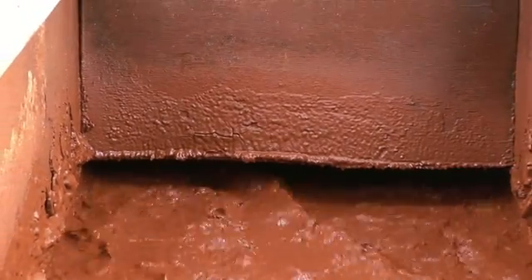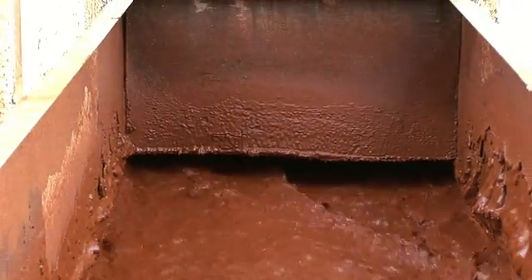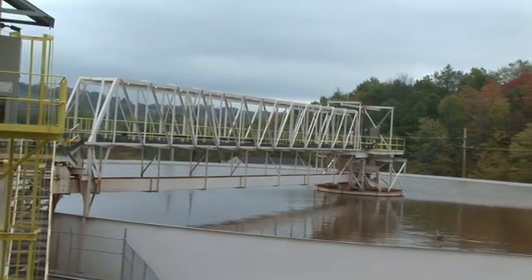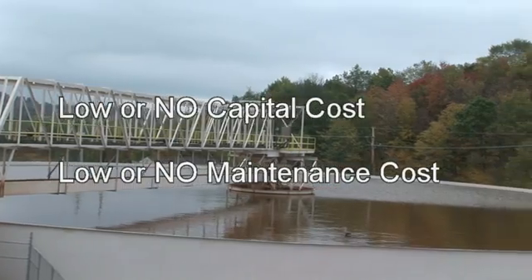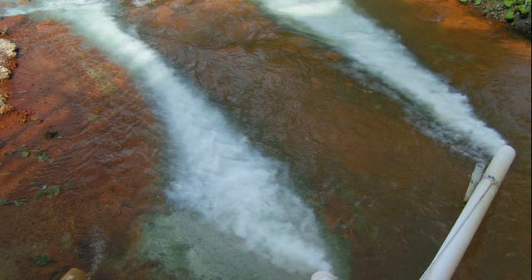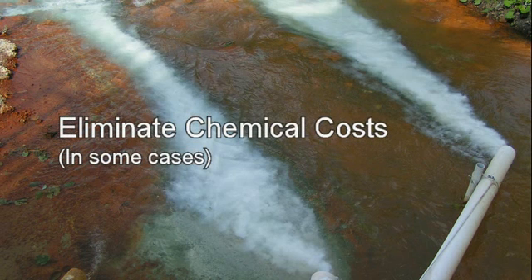We guarantee you will not find a more cost effective system to oxygenate your water and lower chemical costs. We offer a low or no capital cost option, low or no maintenance cost, and in some cases can eliminate chemical costs altogether.